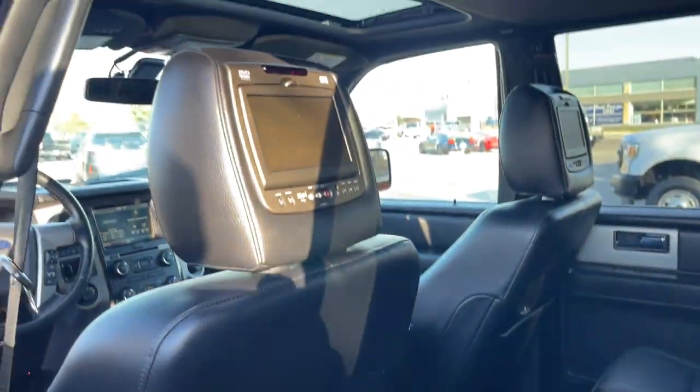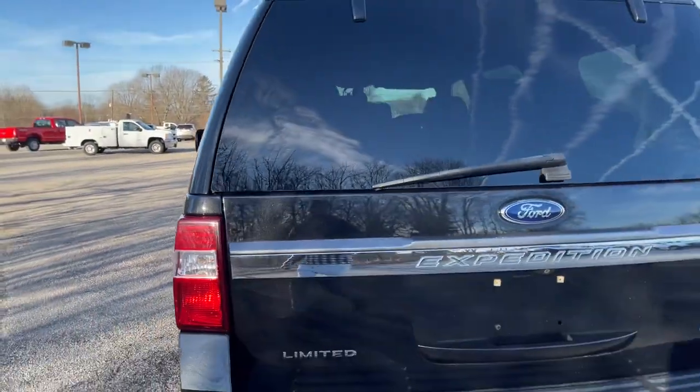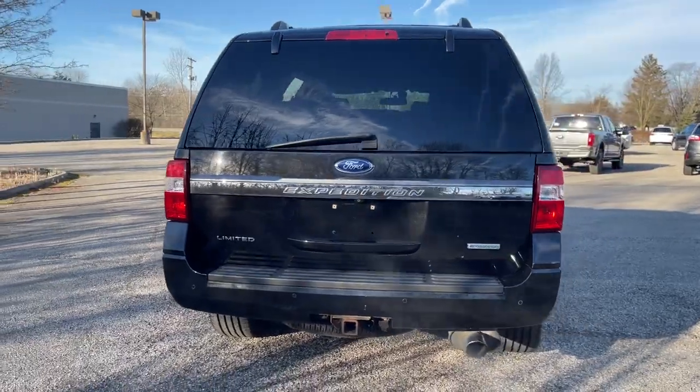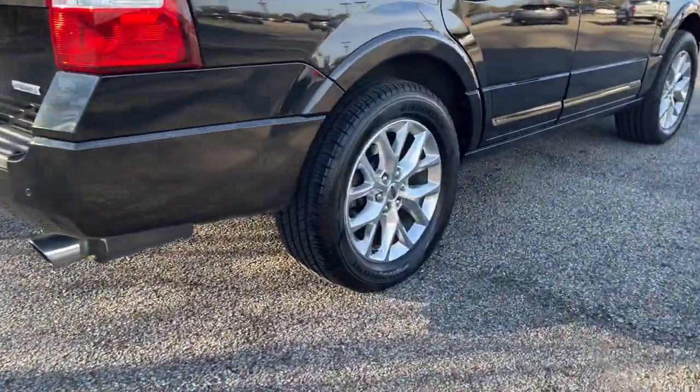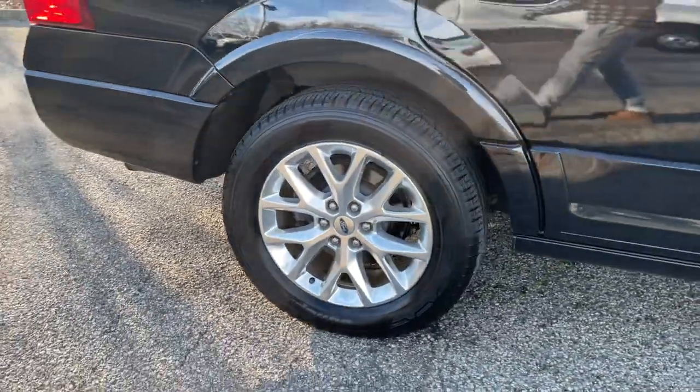The following are some of this vehicle's highlighted options: navigation system, power liftgate, heated mirrors, electronic stability control, aluminum wheels, seat memory, running boards, leather seats, trip computer, and automatic headlights.